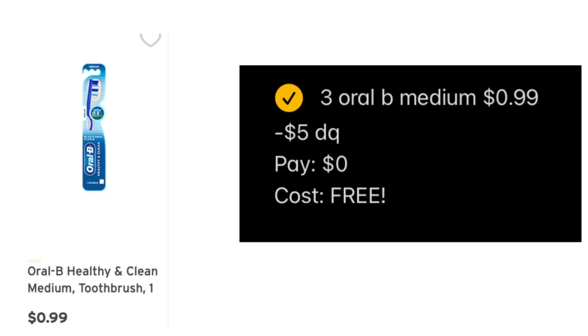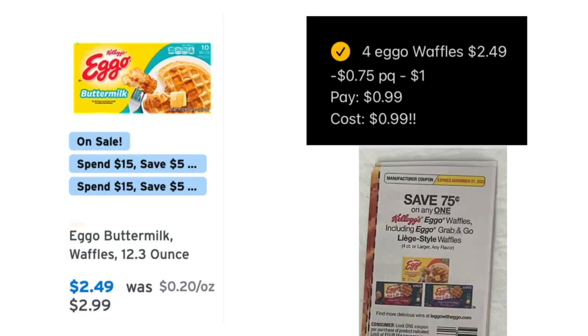Next, the Oral-B toothbrush. There's a $5 digital coupon attaching to this toothbrush that's priced at 99 cents, so minus that $5 digital coupon it should come out completely free. It is attaching even though it isn't supposed to — it's a glitch — but I was able to pick up three of these for completely free.